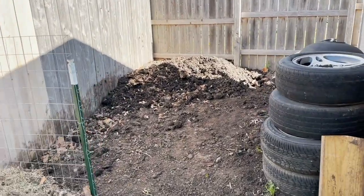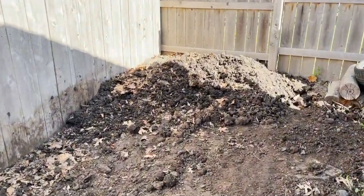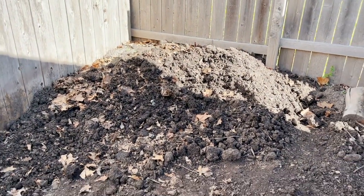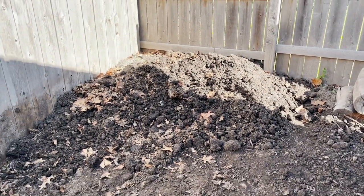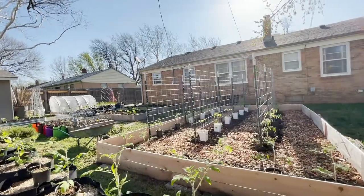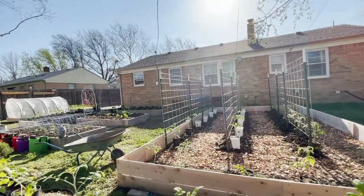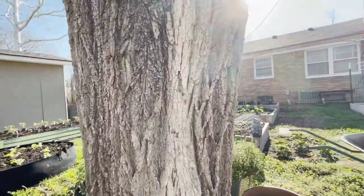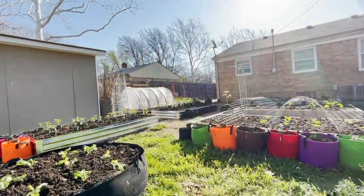Lastly, we have my compost area. I've officially moved four cubic yards of soil twice this year, which is the most I have ever done. We built out this composting area last year and it's been working great — we should have our very first batch done pretty soon. I hope you enjoyed seeing the garden before everything gets crazy. It'll be really fun to jump back to this video in a few months just to see how much everything has changed. Thanks for joining today — I'll see you guys all in the next one. Bye!